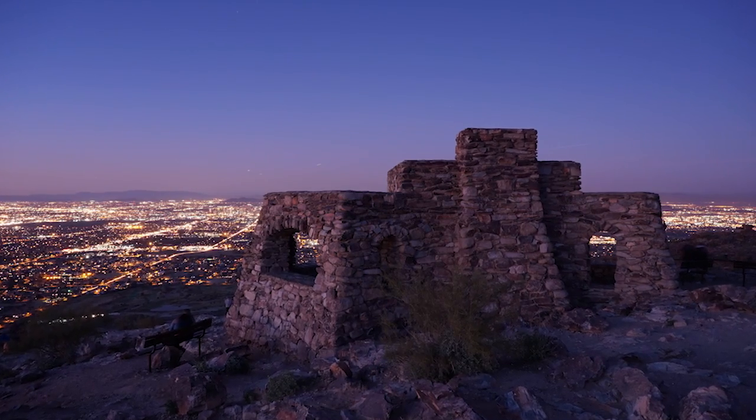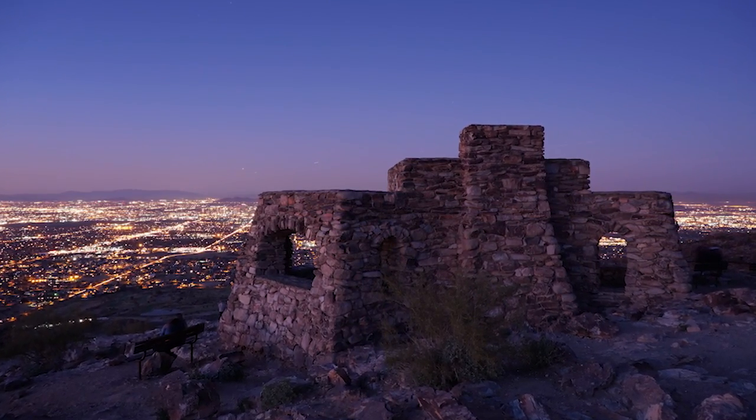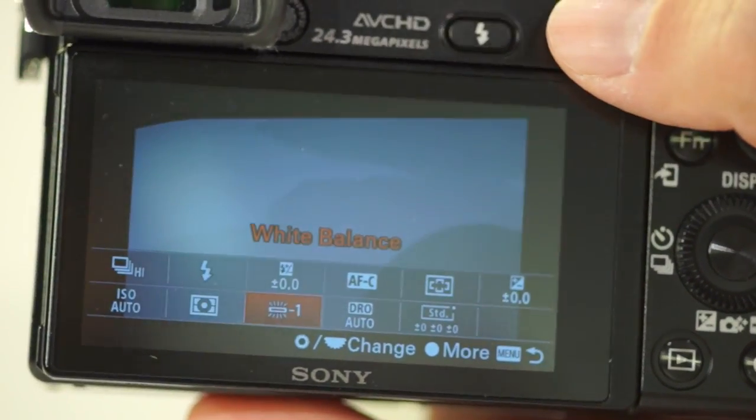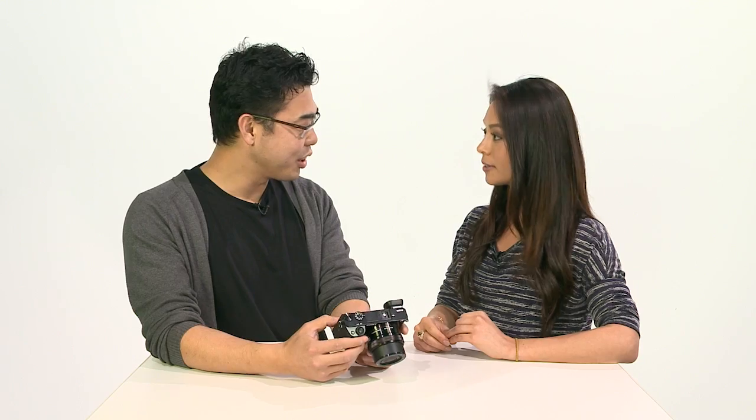In terms of ISO, white balance, and picture styles: ISO is the same as the NEX-6 — 25,600. But combined with the new Bionz X image processor, you get really great low-light shots. With white balance, you can customize a lot of it. We're now including underwater white balance, which is very good for divers.